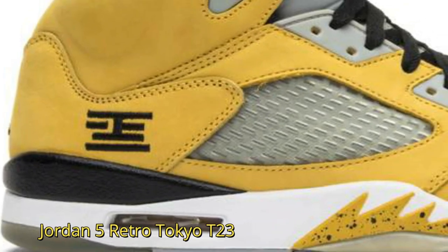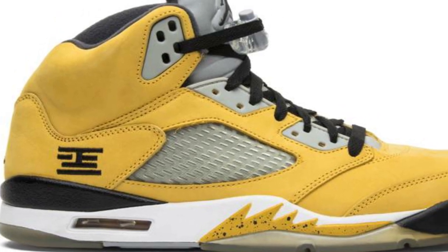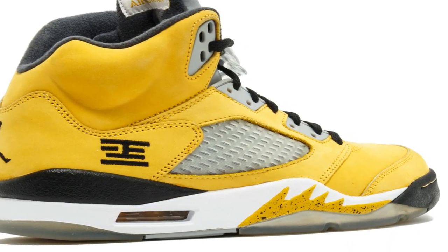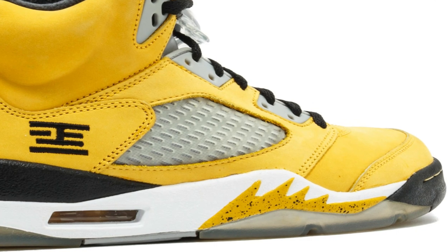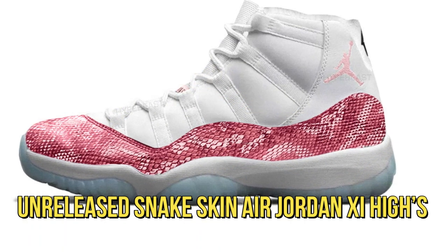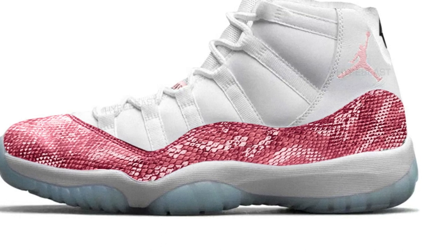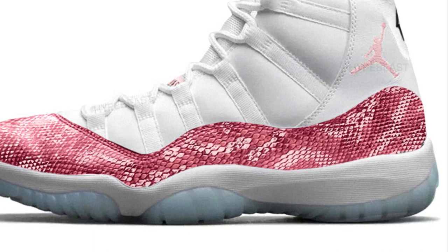Another sneaker in Drake's collection is the Jordan 5 Retro Tokyo T23, featuring a yellow suede upper accented by wolf gray on the tongue, eyelets, and webbing on the quarter panel. The Tokyo Fives run up towards four thousand dollars USD on the resale market. Drake also has two snakeskin-wrapped Air Jordan 11 Mids in both a pink-gray and a black-white colorway, with the sample number 45 stitched into the heels.